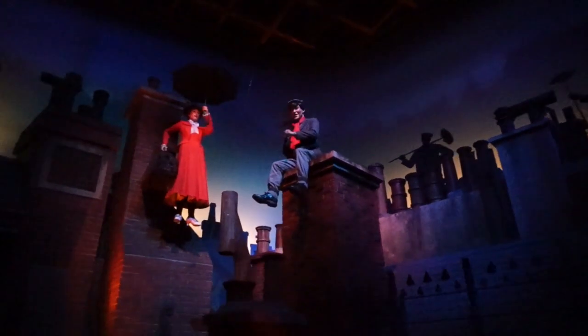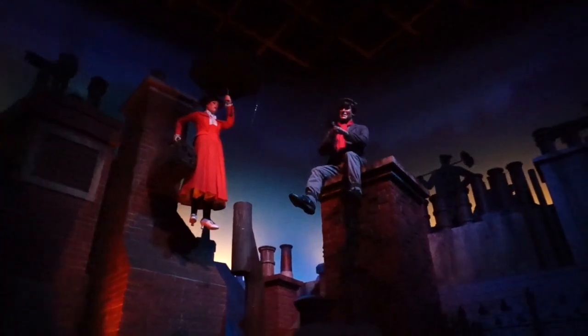Here's one of the quintessential Disney musicals — Mary Poppins by Julie Andrews and Dick Van Dyke. This classic earned 13 Academy Award nominations.